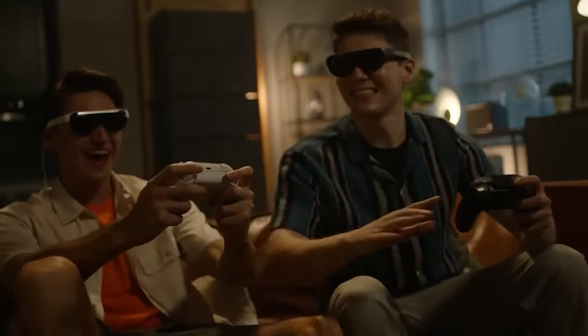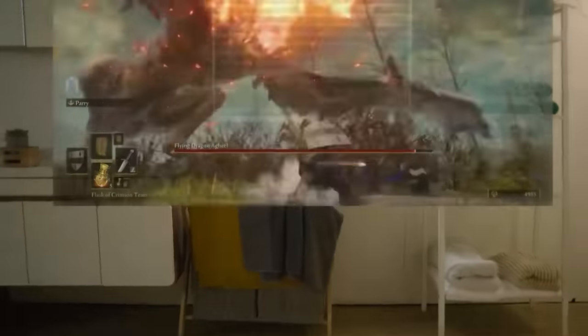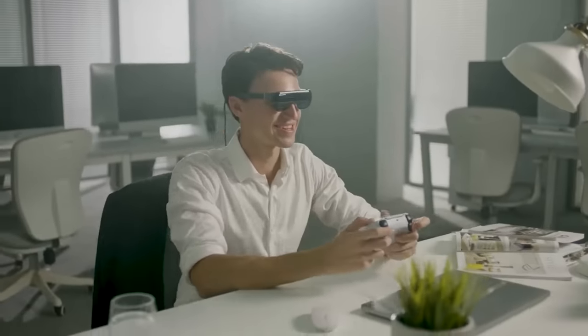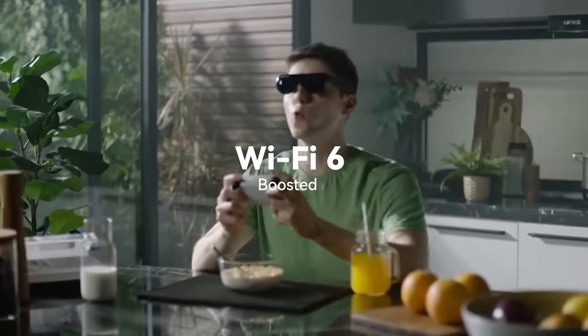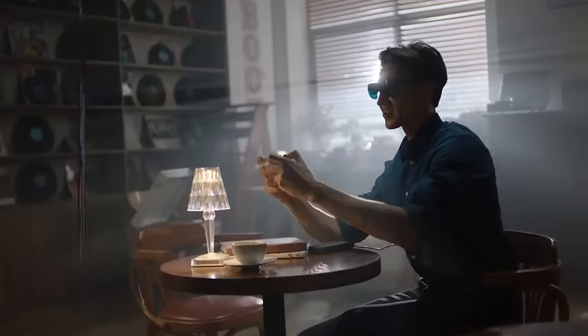Gamers will be pleasantly surprised by the possibility of connecting two pairs of glasses to one console at once. According to the manufacturers, they've already supplied more than 15,000 different AR headsets and have worked with business giants such as Singapore Airlines and T-Mobile. The team has raised more than $220,000 on Indiegogo alone. The price for one pair starts at $450.